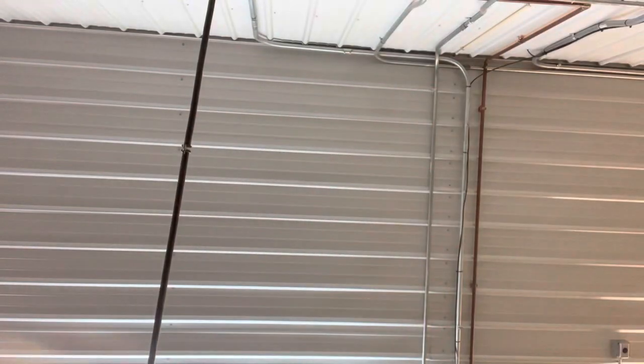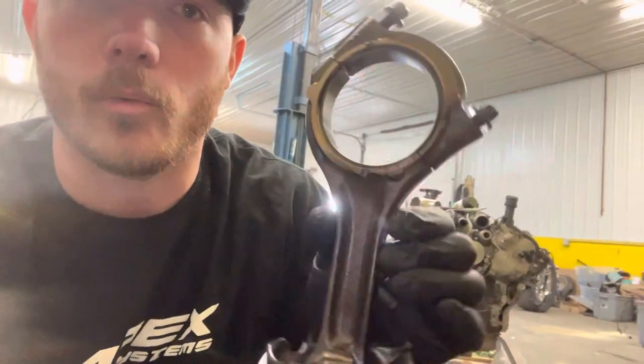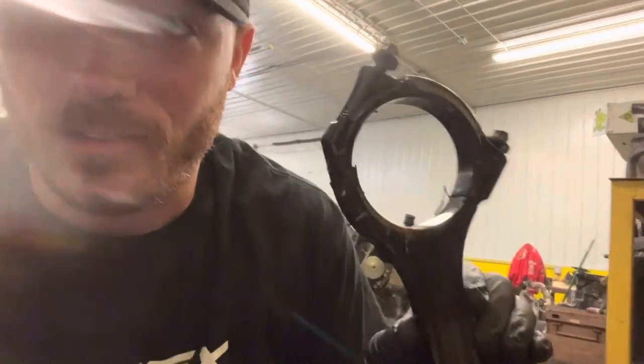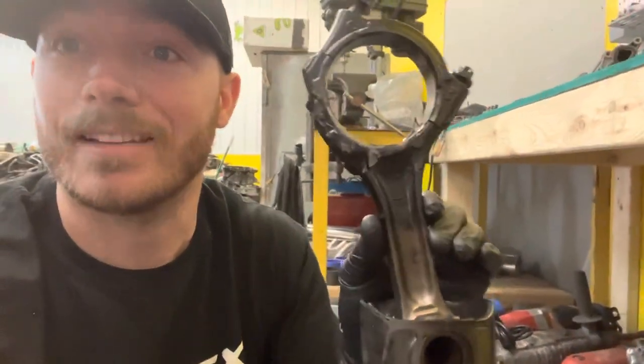You guys came to check out bearing issues, so let me put a glove on and show you some of the problems. These are rods out of the same motor. This is a good rod — notice the color, nice gray all the way through. This is a bad rod. What you see here is a bearing that's completely toast. Notice the rod is black and burnt.